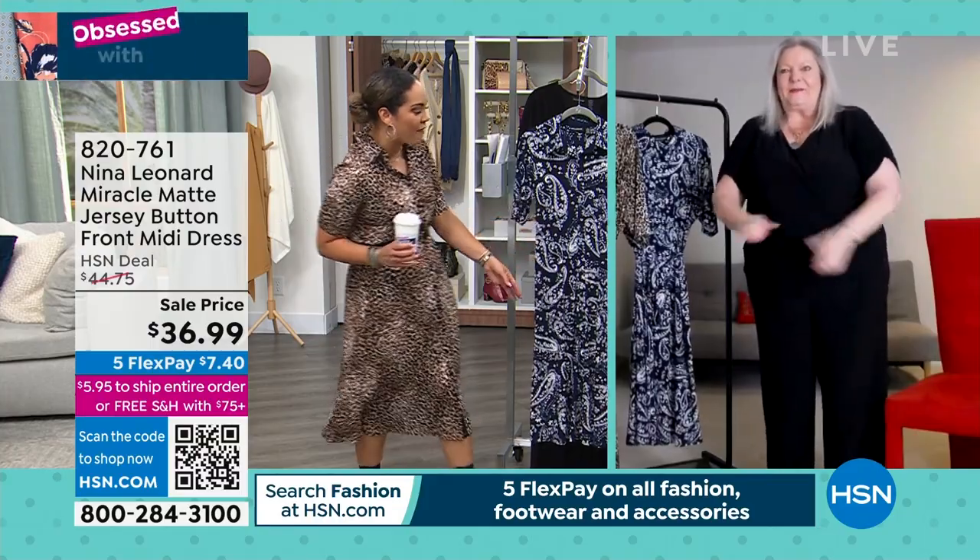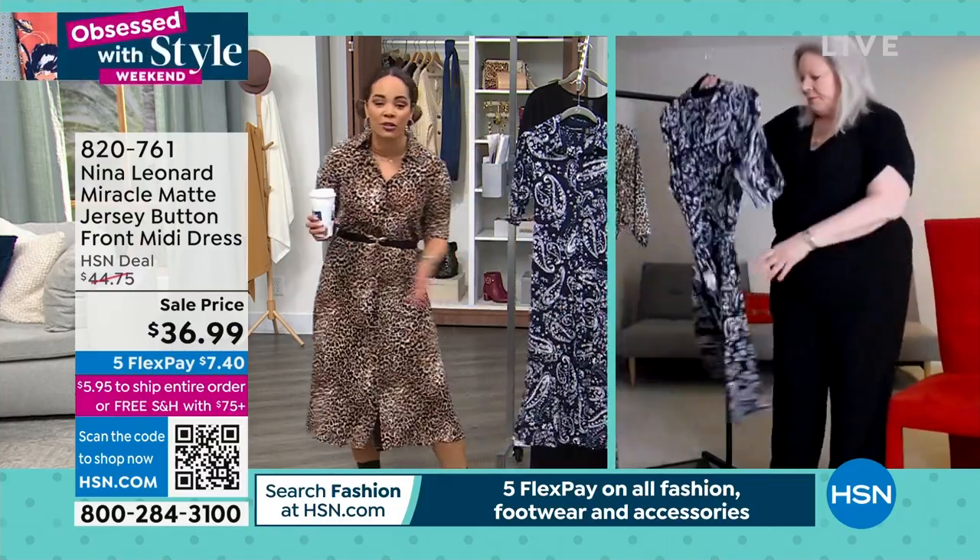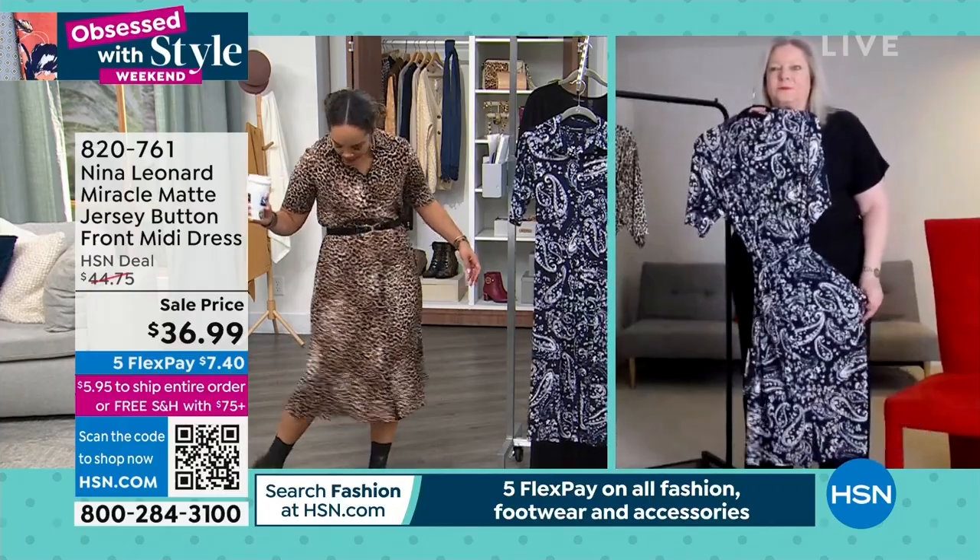You know, this is a perfect dress — speaking of coffee — to run and grab coffee with the girls, have lunch in. It's just so comfortable, easy.